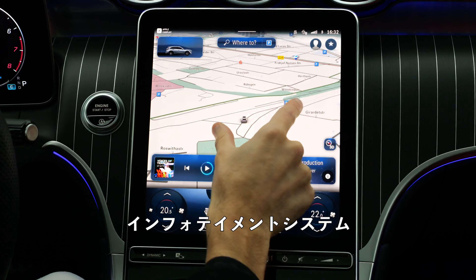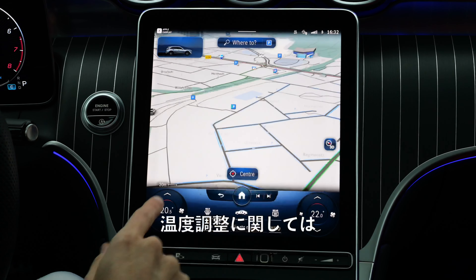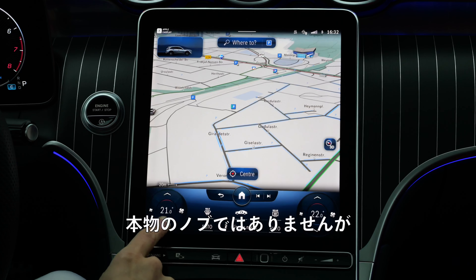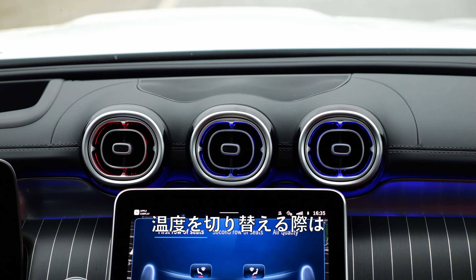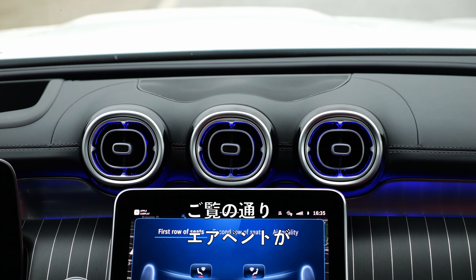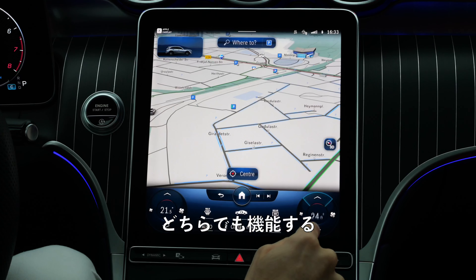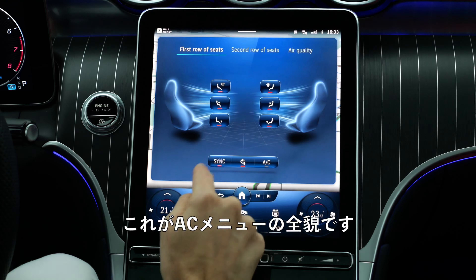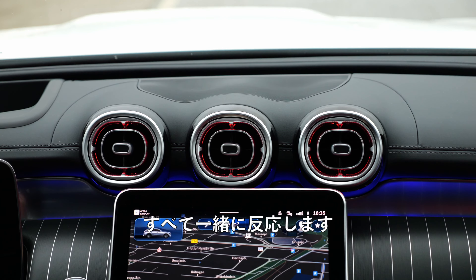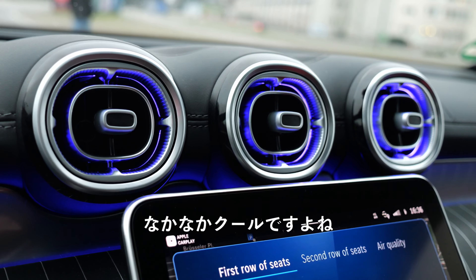Infotainment system — the GPS integration is car-internally quite smooth. Then the temperature integration: no real knob, but at least it always stays in that position. When you switch the temperature, you can see the air vents get red or warmer, or then blue again for colder. Works on all sides — this is really awesome. When you sync the climate, all react together. Pretty cool stuff, isn't it? Love these details indeed.